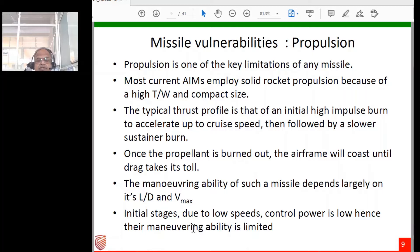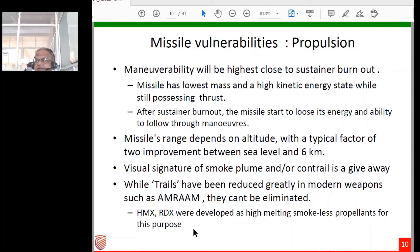Maneuverability depends largely on the missile's lift-to-drag ratio and speed. Initially, speeds are low from zero velocity, so dynamic pressure is low, control power from canards, wings, or tails is low, and maneuvering ability is limited. Maneuverability peaks near sustainer burnout when the missile has maximum kinetic energy close to V-max and some thrust is still available. After burnout the missile loses energy and its ability to follow hard maneuvers. If an aircraft can outlast the sustainer burn time it can succeed in evading the missile.